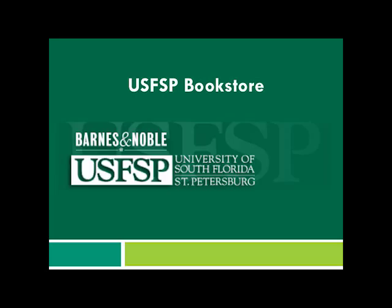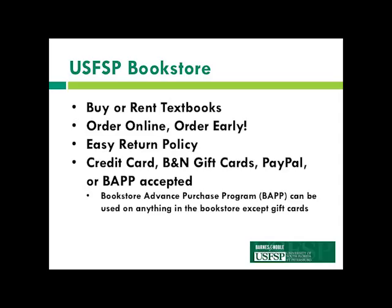Next we have our USFSP bookstore. Here you can buy or rent your textbooks new or used. You can always order online, and the benefit of getting books at our bookstore is that we are the only place you can guarantee you'll get the exact books you need. For example, Chegg won't know about last-minute revisions your professors make, so that's the best way to guarantee you have the right textbook.